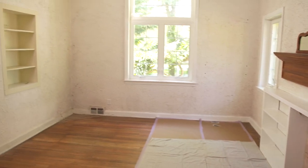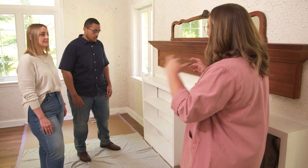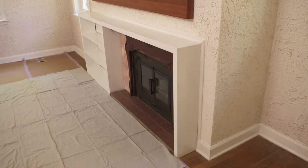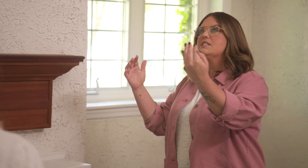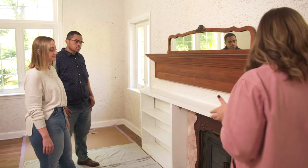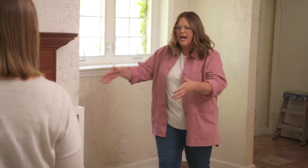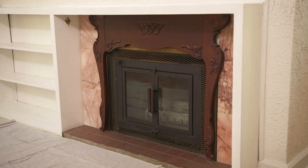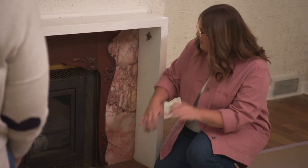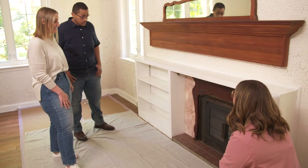We are going to work on project one and two together because it's a big project. This mantle is so big that when you walk into this space, it should immediately be a focal point. We're going to demo off this entire bookshelf area — it's also hiding the fireplace from the doorway. If you're just walking in, you don't even see a fireplace, you just think it's a bookshelf. And what is happening with this tile? I didn't even realize until we got some of the stuff out of here just how pink it is.